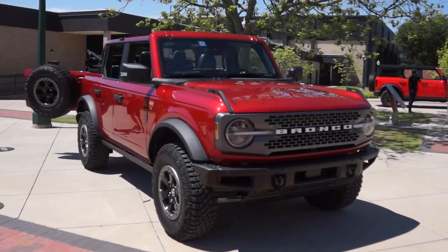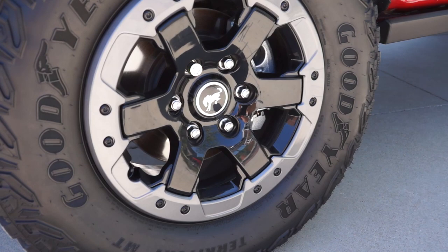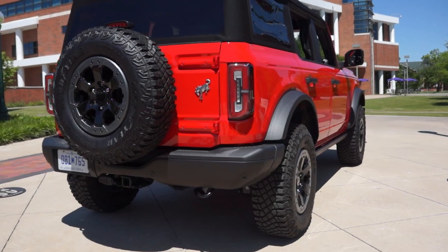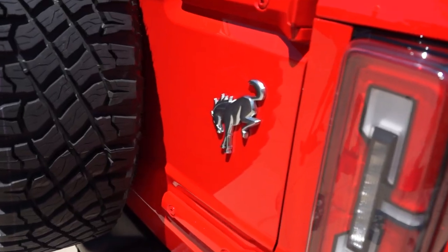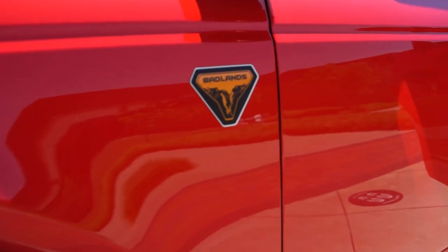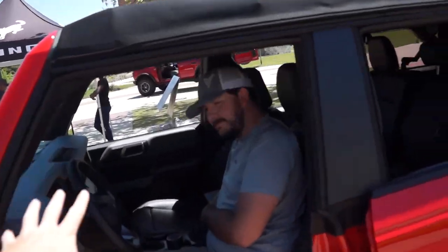Ladies and gentlemen, we've been tenacious and relentless, and it has not come without reward. I introduce to you the 2021 Ford Bronco. This is the first look, and I gotta say right off the bat, this thing looks so good. The man himself has showed up. So Price, initial impressions — what are we thinking? Pretty sick. Right? This thing is sweet.